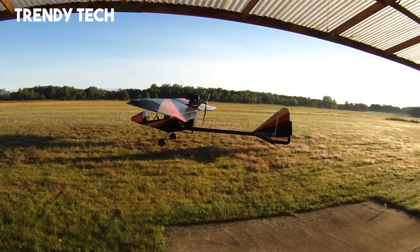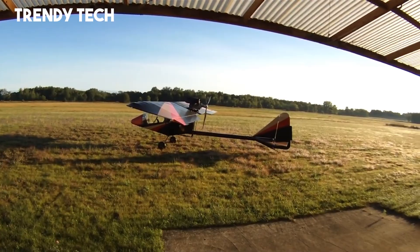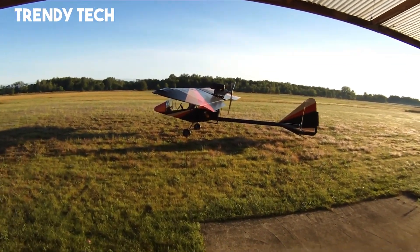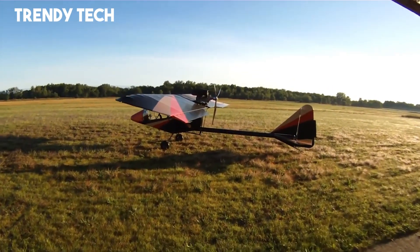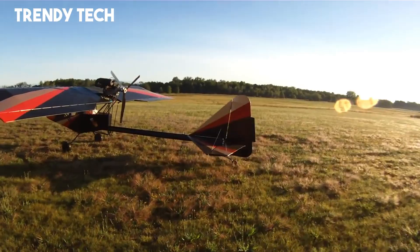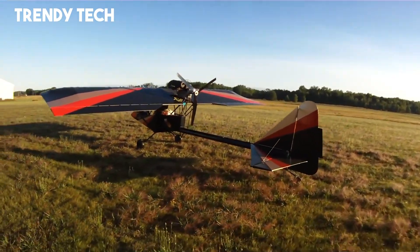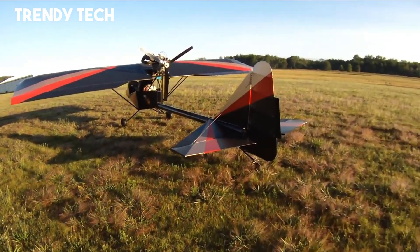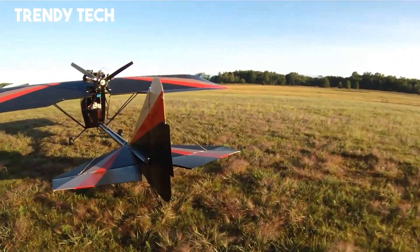Its reliable engine delivers efficient power, allowing for smooth takeoffs, steady climbs, and enjoyable cruising speeds. Designed for quick assembly and convenient transport, the Kolb Firefly is not only practical but also versatile, embodying the spirit of personal aviation with its combination of simplicity, reliability, and the sheer joy of flight.